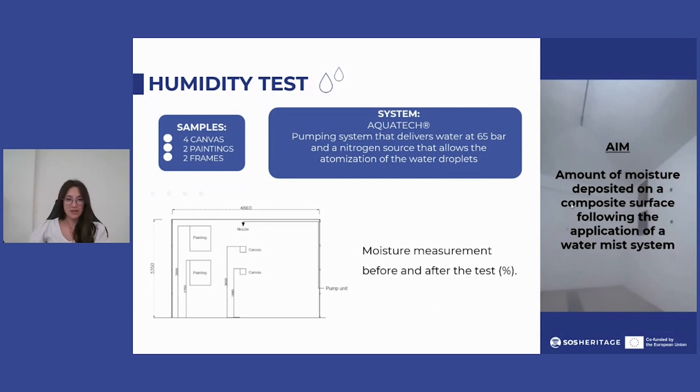Four canvas samples — two paintings and two frames — were used for the test. The experimental scenario was a room in which a nozzle was placed in the center of the ceiling, with the samples placed on the wall at two different heights.